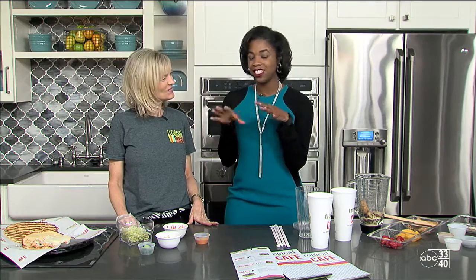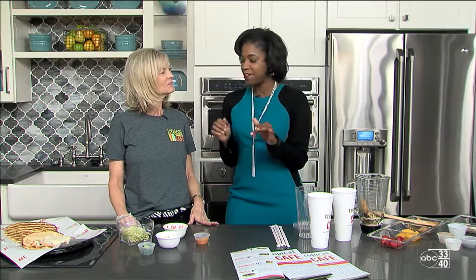Today we're in the kitchen to see what Tropical Smoothie Cafe is working on now. We are working on their spicy and sweet flatbread sandwich — it's the sriracha flatbread.